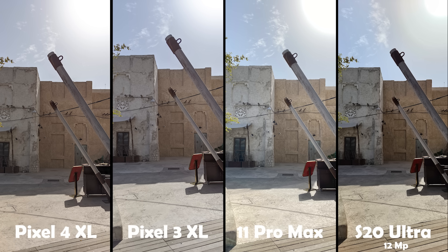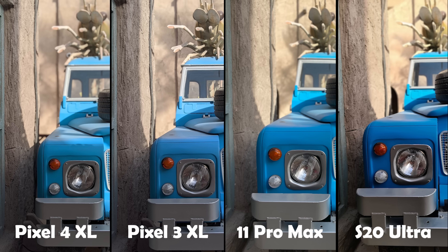Overall for HDR, the iPhone 11 Pro Max is the best, followed by the Pixel 3 and Pixel 4, and the S20 Ultra comes last. If you want better HDR results on the S20 Ultra, it's better to use the 12 megapixel mode instead of the 108 megapixel. Now let's move on to the portrait comparison.